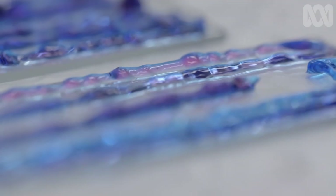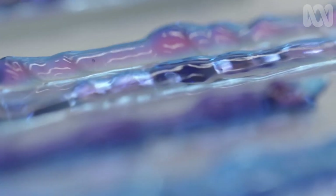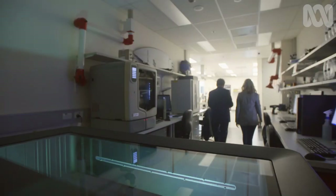I've always thought bionics was about mechanics and electronics, but I'm realising the next wave will be driven by this kind of science, and it's infinitely more adaptable.